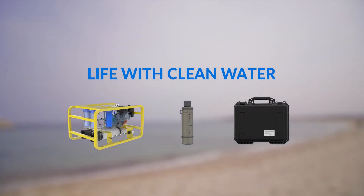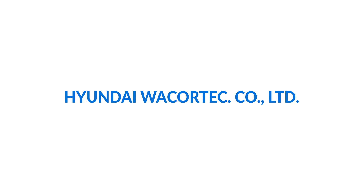Life with clean water. Hyundai WaCortex Co., Ltd.